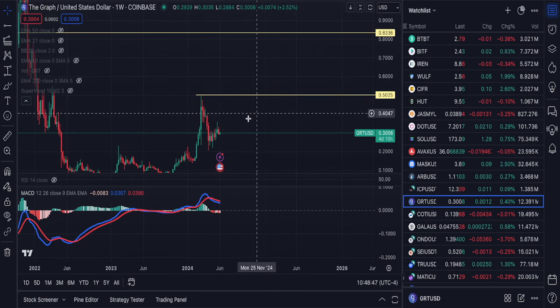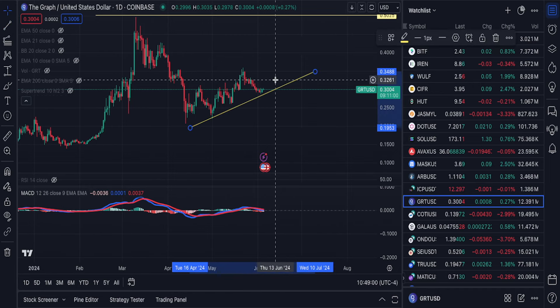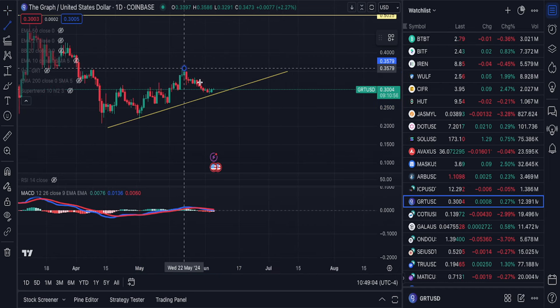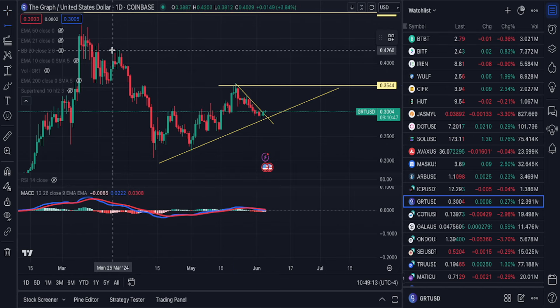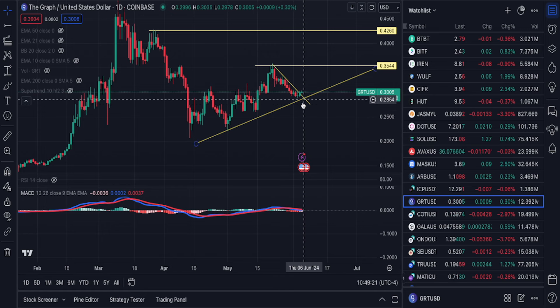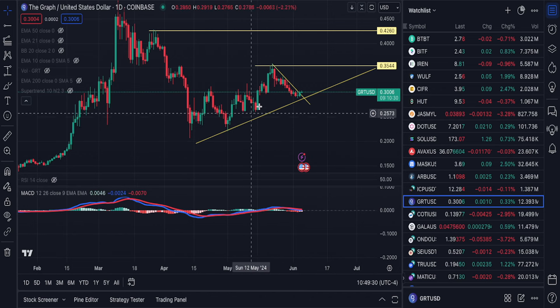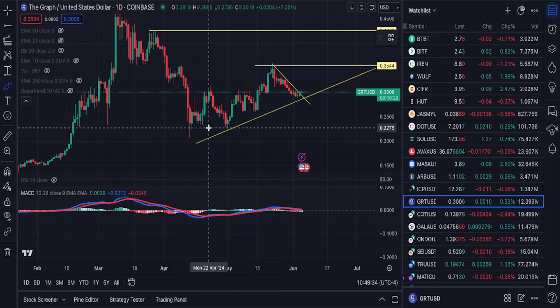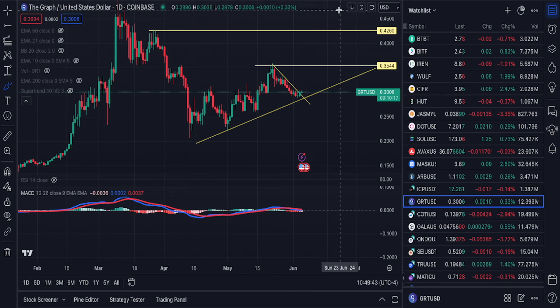And then we have The Graph. Lows are in, The Graph is consolidating — big move coming pretty soon. After 50 cents, we're going to 83 cents. If you go to the daily you can clearly see what's going on: respecting the trend line pretty well, probably a breakout pretty soon. First local target is 35 cents, after 35 you have 42 cents, after 42 you have the 50 cents target. The Graph looks really good — you should be loading up right here. When The Graph was down here I was telling you guys to buy as much as you can because I thought the bottom was in, and the bottom was in fact in. Now it's time to go up — new all-time highs are right around the corner.